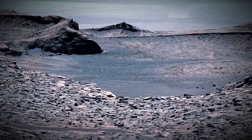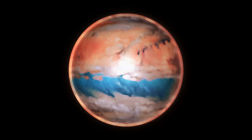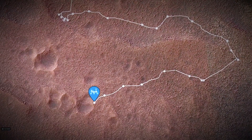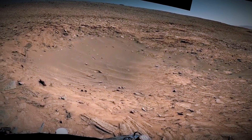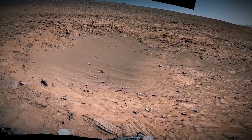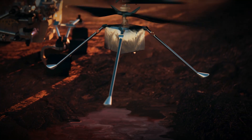The find does more than rewrite Mars' history. It teaches scientists how natural processes lock away carbon — knowledge now being harnessed on Earth to combat climate change. Curiosity's samples show that what we strive to engineer in underground carbon storage projects, nature accomplished on Mars billions of years ago.